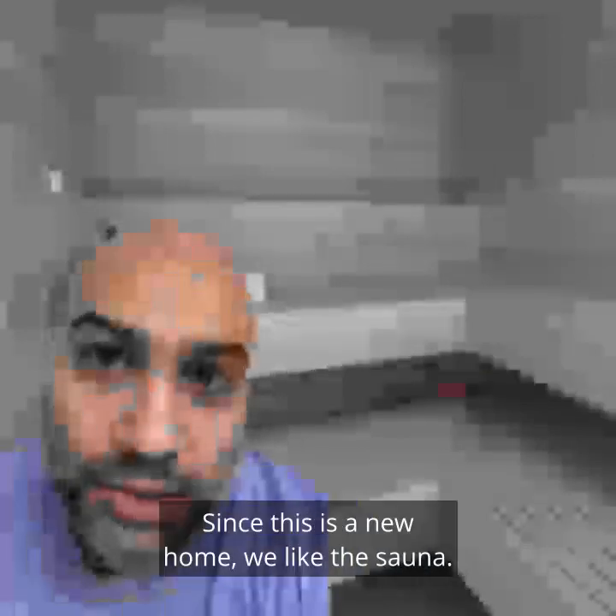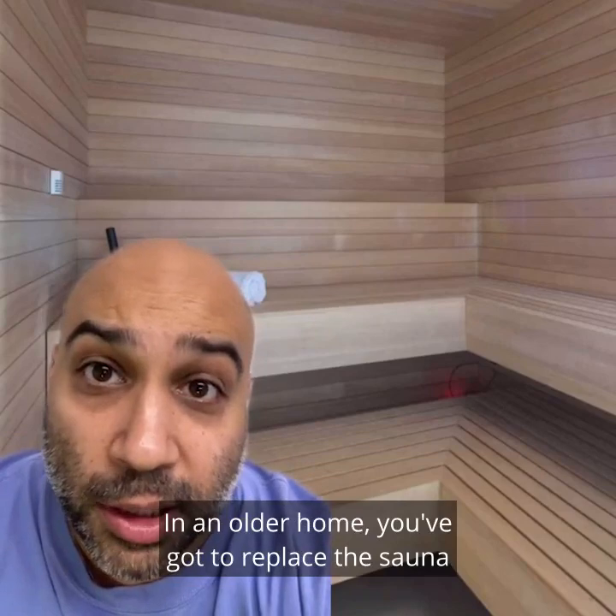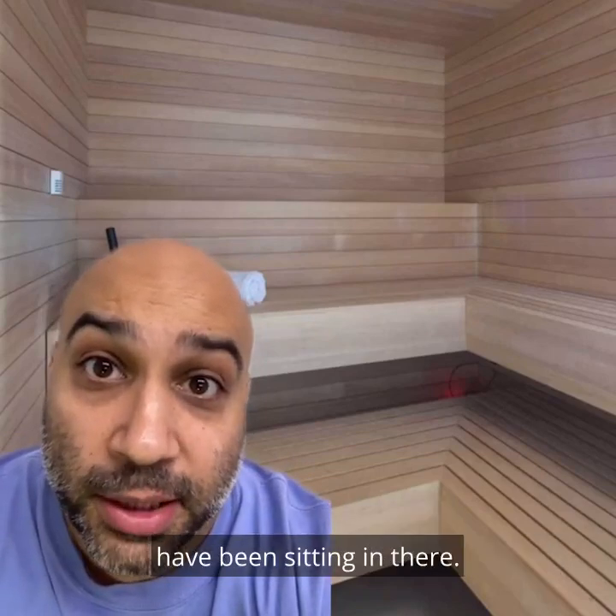We love the sauna. Since this is a new home, we like the sauna. In an older home, you've got to replace the sauna because you don't know what kind of butts have been sitting in there.